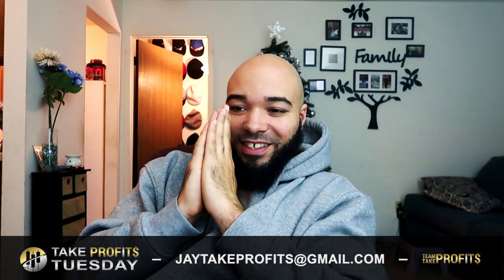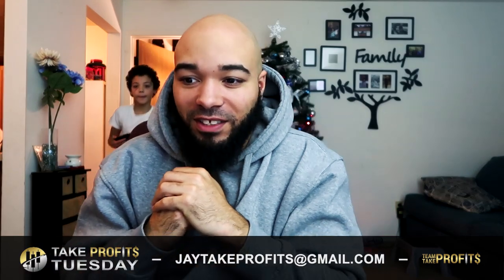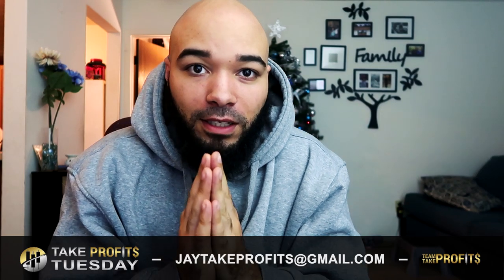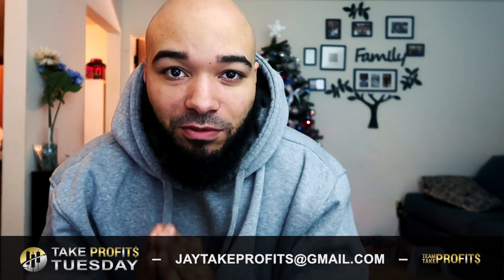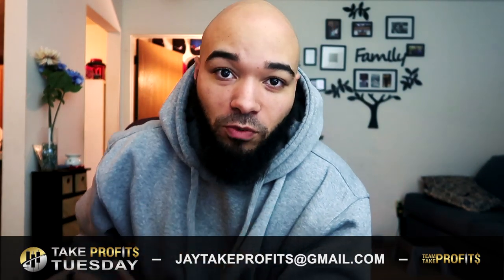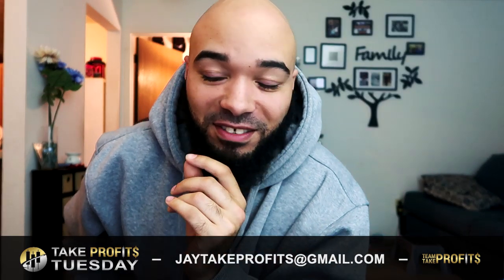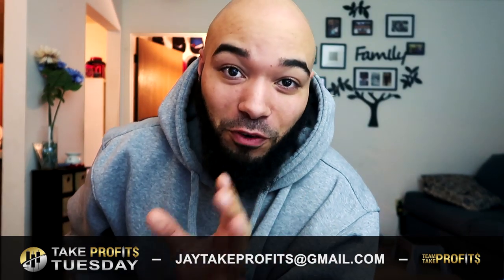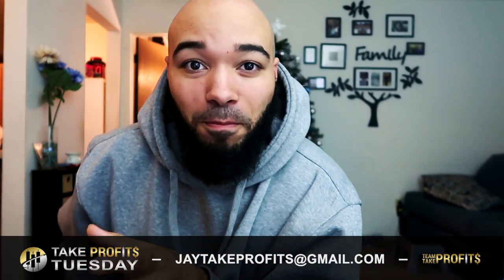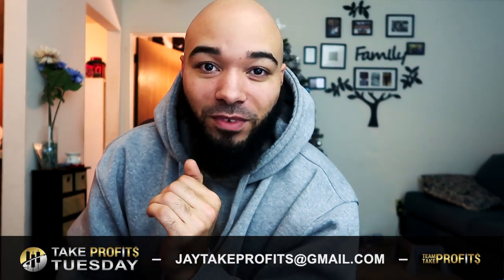What's good guys, I'm Jay Wayne, representing Team Take Profits, part of IML — iMarketsLive. I'm expecting this week to be a great week in the market. I've been learning so much — I'm gonna keep it 100 with you, I'm a beginner. I've been trading for five months, and I've learned so much. I lost money, made money, lost money, made money.